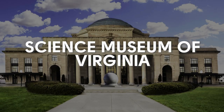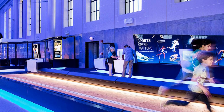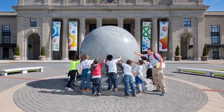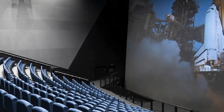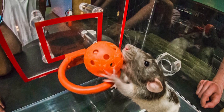The Science Museum of Virginia, literally next door to the downtown location of the Children's Museum, will delight kids age seven and up. There is an IMAX theater in addition to loads of cool exhibits featuring all kinds of science. My kids particularly loved rat basketball.